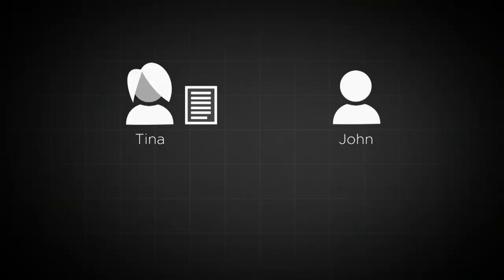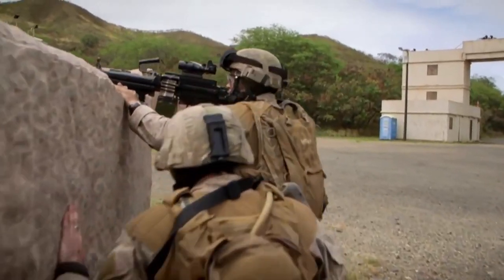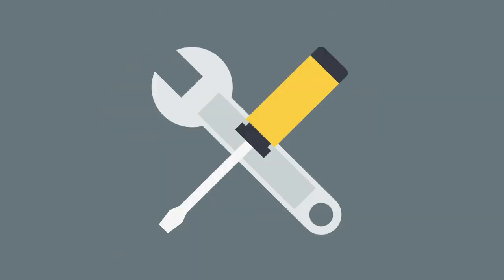So there you have it — a dash through the hidden history, super science and amazing manufacture of products that you use every day but have never realized their amazing background. The bicycle, encryption and energy bars: all wicked inventions.